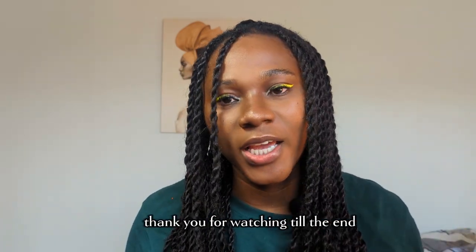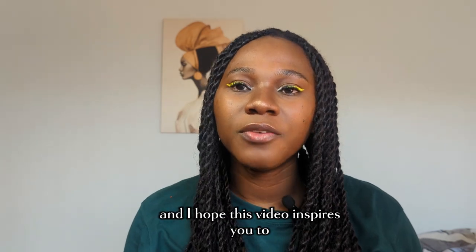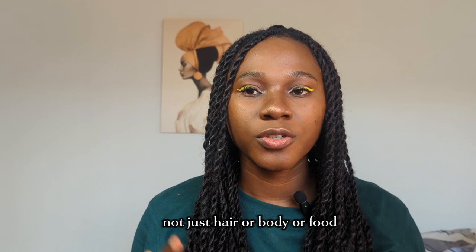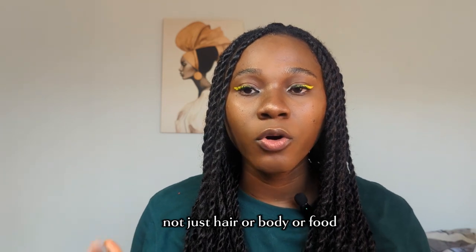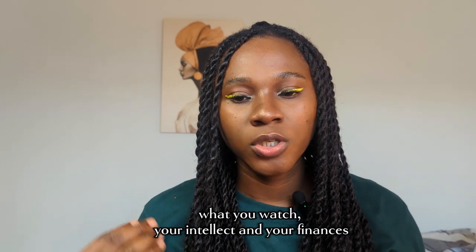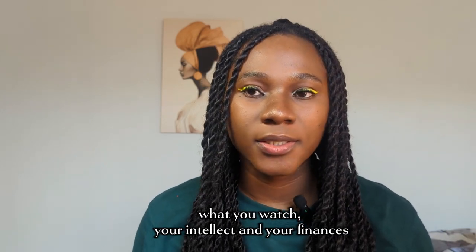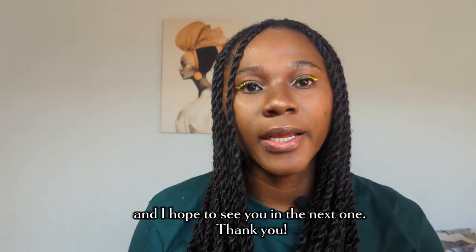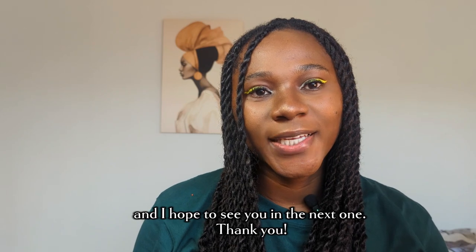If you made it to this part of the video, thank you for watching till the end. I hope this video inspires you to become more intentional with your life — not just with hair, body, or food, but also with what you watch, your intellect, and your finances. You should become more intentional with all of them. That's it for this video and I hope to see you in the next one — thank you!